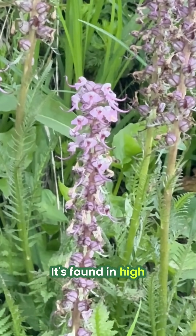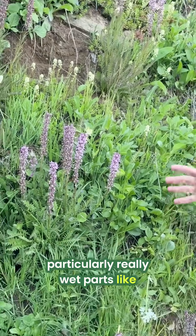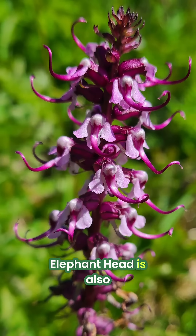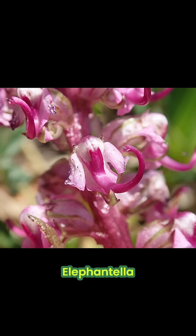It's found in high-altitude alpine meadows, particularly really wet parts like right here, for example. Elephant head is also known as elephant's head, little pink elephant, butterfly tongue, and my personal favorite, elephantella.